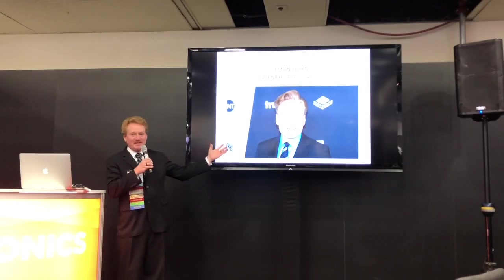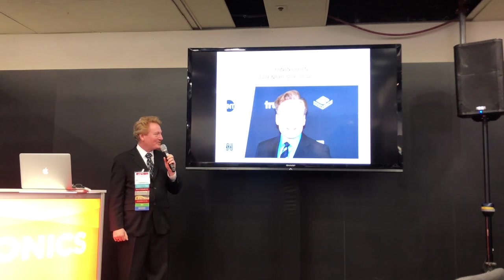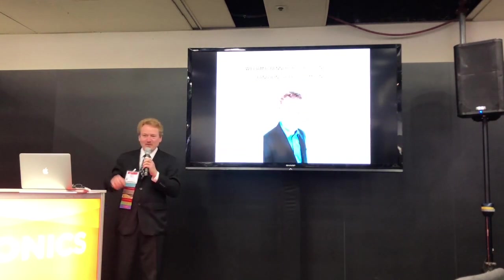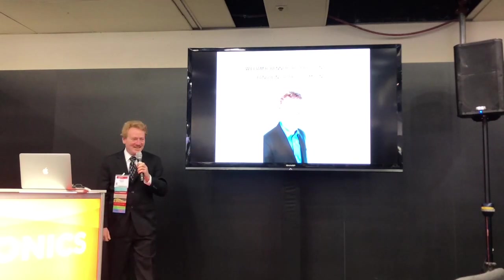Sadly, Conan O'Brien will not be joining us here at Photonics West. In his place, we have William R. Benner Jr., President and CTO of Pangolin Laser Systems. Thank you.